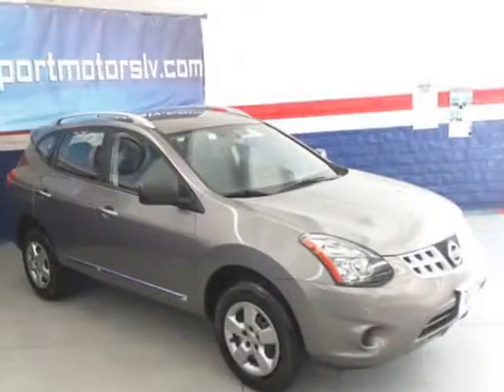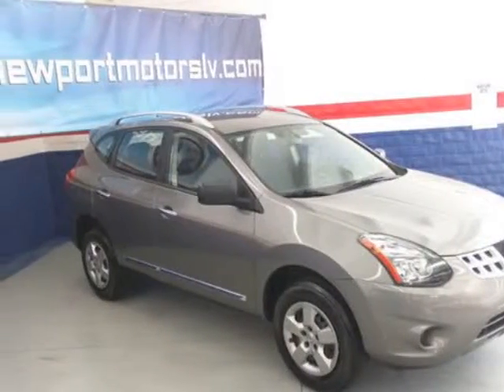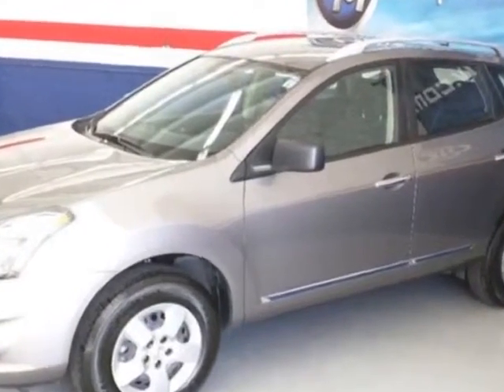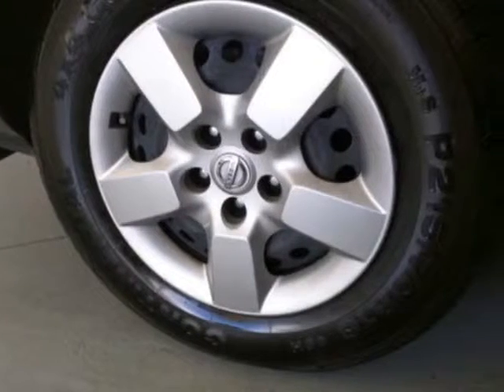Take a look at this 2014 Nissan Rogue Select. Carfax has certified this Rogue Select as having one owner. This Rogue Select has just under 28,500 miles.